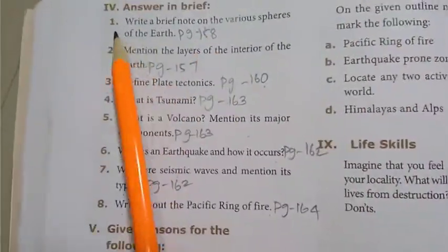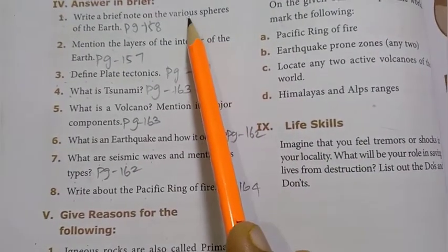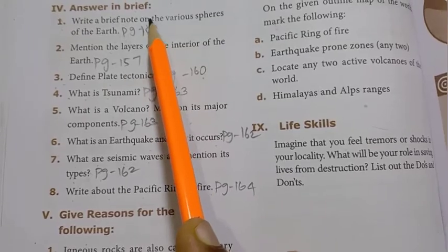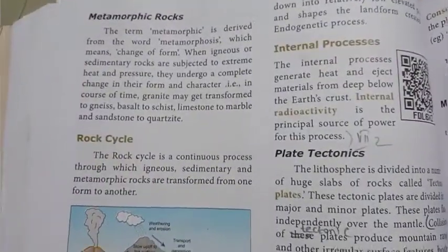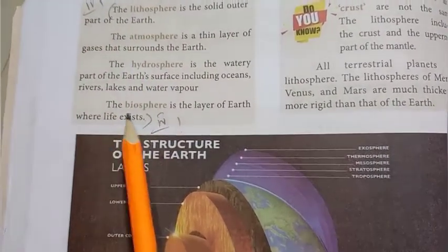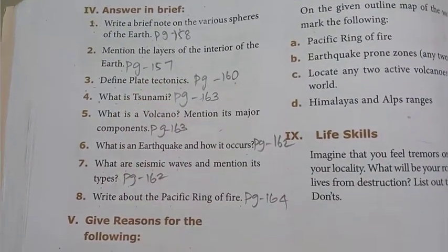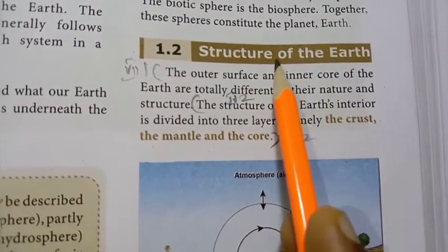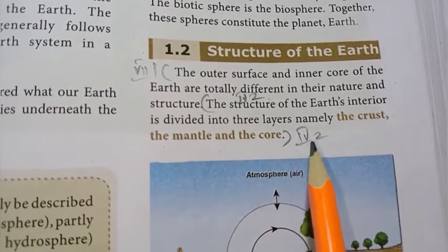Turn to page 166, Roman number 4: answer in brief. 1st question: write a brief note on the various spheres of the earth. The answer is on page 158 — the lithosphere is the solid outer part of the earth; the biosphere is the layer of the earth where life exists. 2nd question: mention the layers of the interior of the earth. Page 157, under the topic structure of the earth: the structure of the earth's interior is divided into 3 layers — namely the crust, the mantle, and the core.